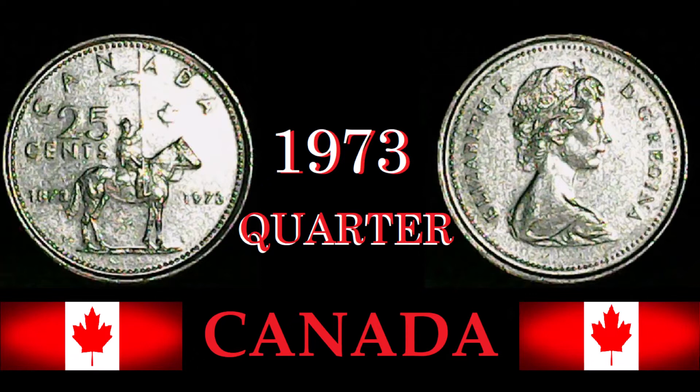This coin has two different dates on it: one says 1873 and the other says 1973, which signifies the 100-year anniversary of the creation of the Royal Canadian Mounted Police. As you can see, there is a mounted police officer on the coin, which serves as a clear indicator of that.